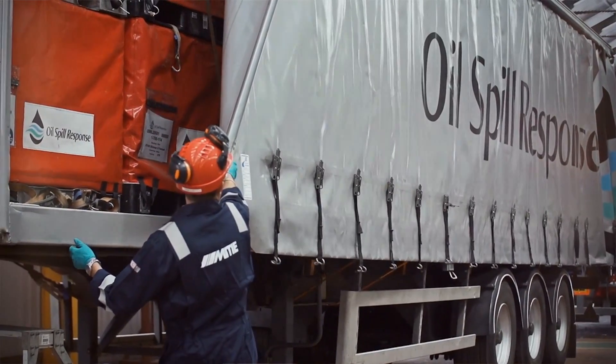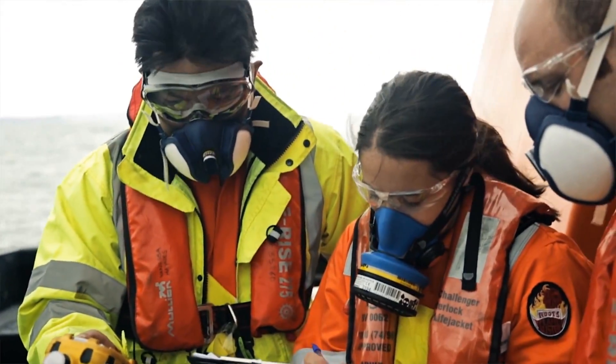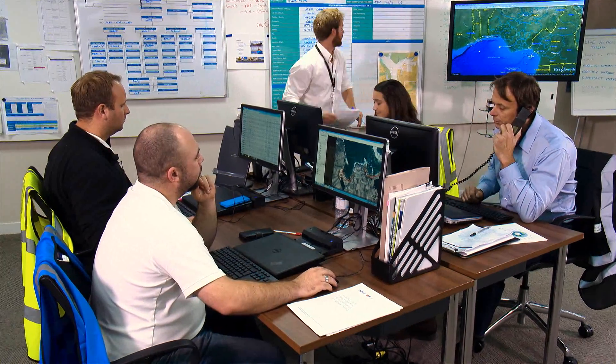During this critical first period, OSRL will also assist the client with vital logistics, such as mobilizing additional equipment and personnel and identifying dispersant stockpiles.